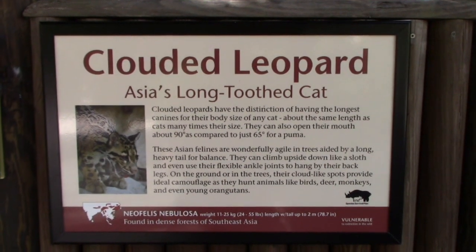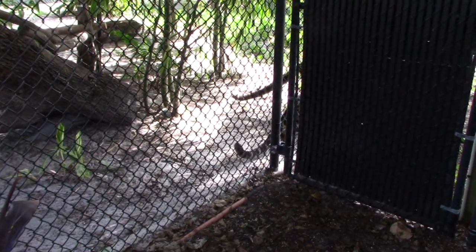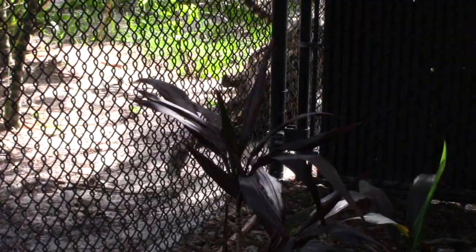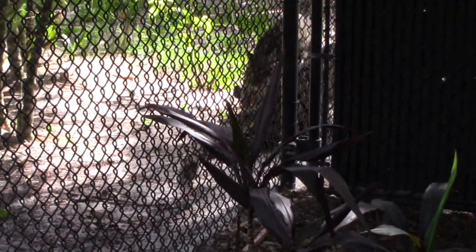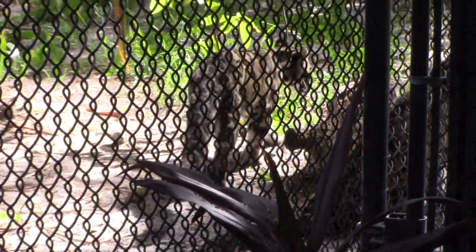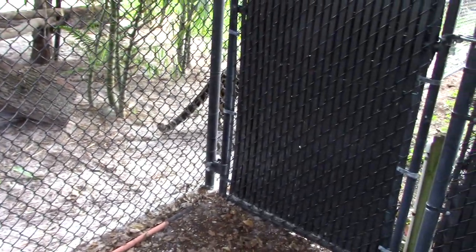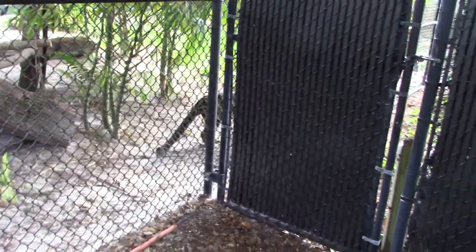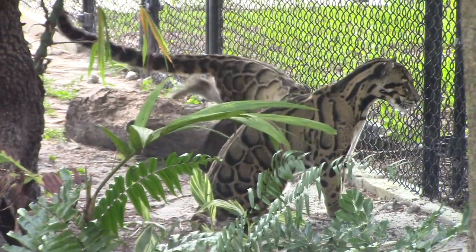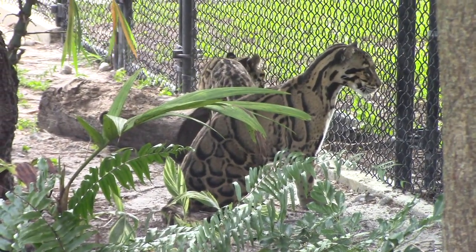We've got a clouded leopard. I can see kitty tails right here — oh yeah! Isn't that beautiful? These are clouded leopards — that is just amazing to me. I was told there's a tortoise on the other side of this fence that they're curious about. Looking through the glass from the front, you get a little better view of them. Tortoise right there on the other side of the fence.